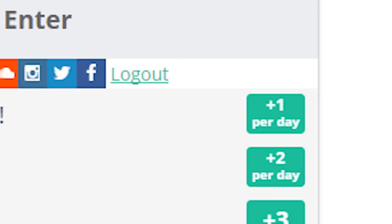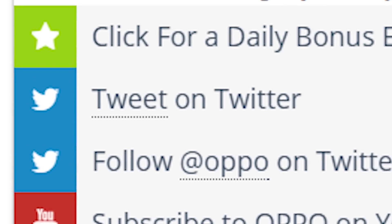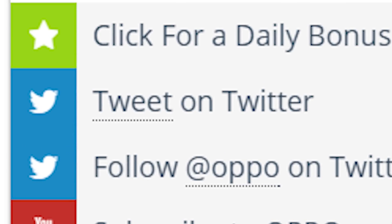Do keep in mind that you can come back each day the contest runs to get an additional entry, for a grand total of seven contest entries. If you want, you can also tweet about the giveaway to your followers on Twitter to earn two contest entries.